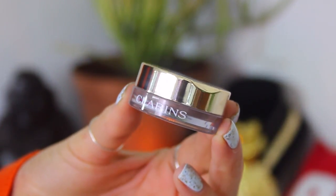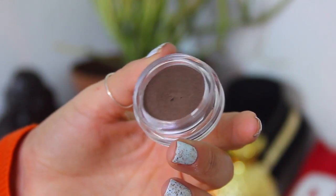For the eyes, I went in with their Ombre Matte cream-to-powder eyeshadow. These come in a couple of different variations, but this one is matte in shade 06 Earth. It is so insanely pigmented — I literally just dabbed my finger in and there was so much pigmentation. When I popped it on the lids it blended out beautifully. I really think this is a fantastic color for day-to-day wear.